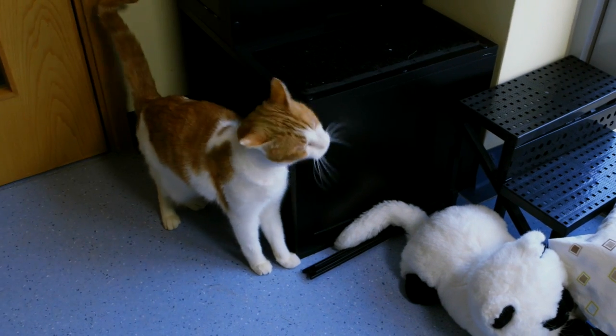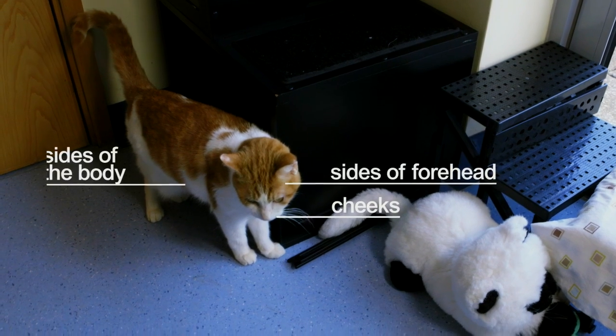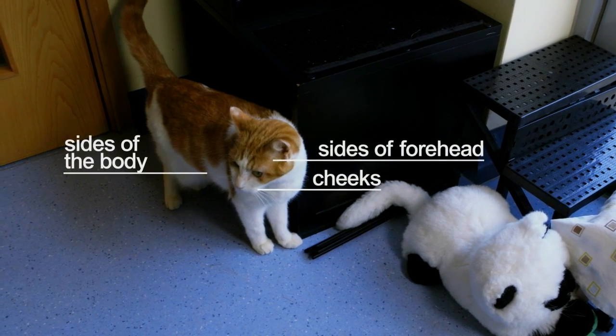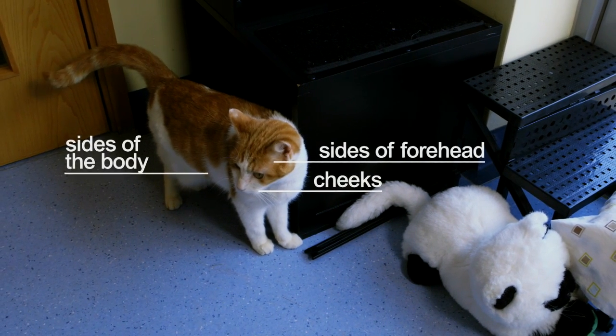When cats are rubbing around ourselves or other objects in the environment, usually corners of things, they're often using parts of their body like their cheeks and their sides. They're actually depositing scent. Whilst it looks like a really gorgeous behaviour where they're smooching these areas, it is in fact scent marking. We often see these behaviours particularly when we first arrive home, when they're rubbing around our legs. It is a greeting behaviour as well, but primarily because we smell a bit funny when we've been out, and they're trying to make us smell more familiar.